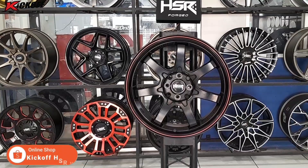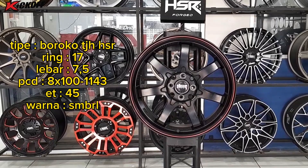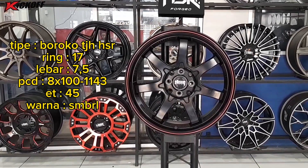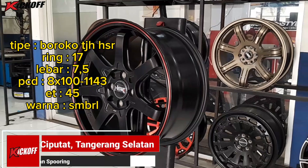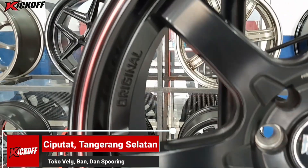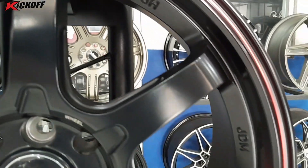Untuk model yang pertama, kita memiliki tipe velg Boroko TJHH SR, ring 17, lebarnya 7,5 inci, dengan PCD mobil 4x100 dan juga 4x114. ET-nya 45, warnanya semi matte black redline nih guys. Untuk tampilannya guys, dia modelnya palang, jadi velg ini terlihat lebih elegan.